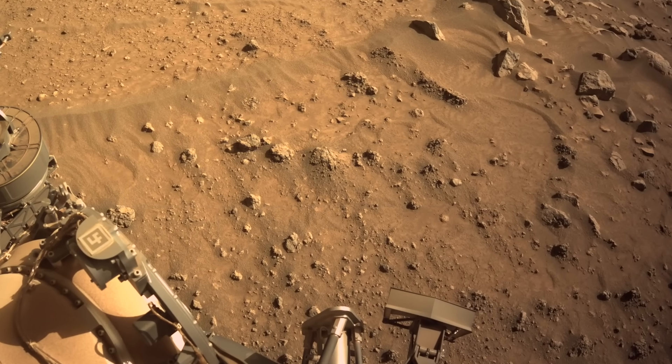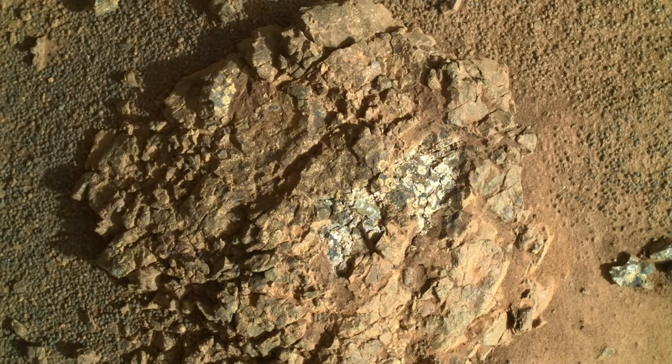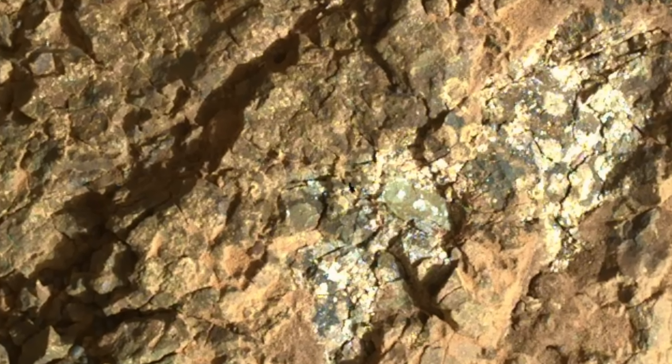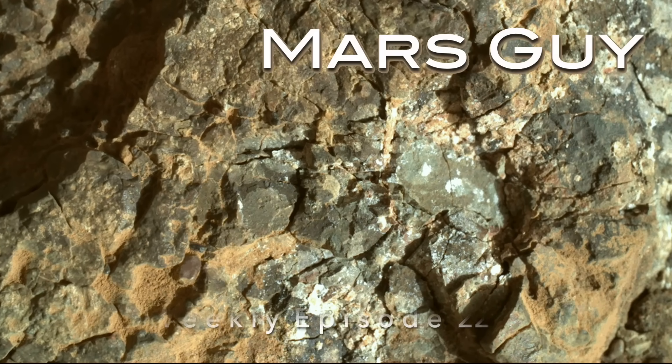In a surprising discovery, Perseverance found a rock with freshly exposed surfaces where pieces had been ripped out, even though it never touched the rock. After some sleuthing, the answer is clear and it involves a supersonic blast — on this episode of Mars Guy.